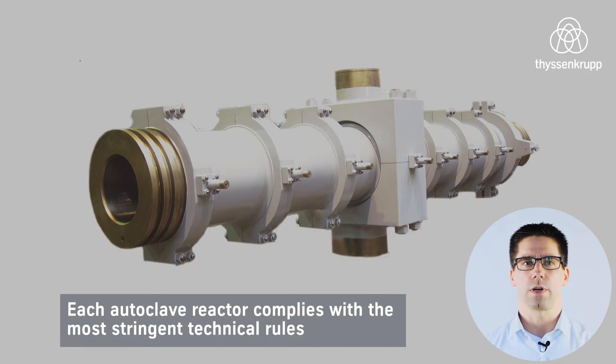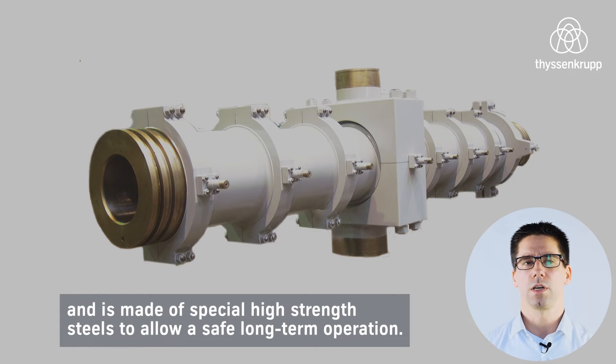Each autoclave reactor complies with the most stringent technical rules and is made of special high-strength steels to allow safe long-term operation.